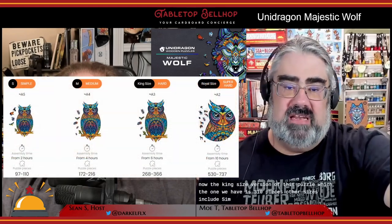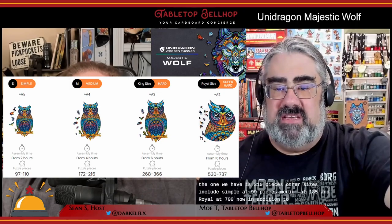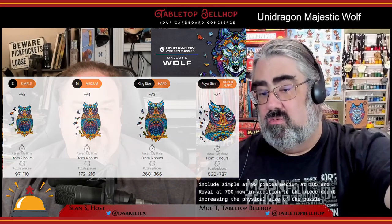For a look at how this puzzle is packaged and some of the pieces, including some of the uniquely shaped ones, be sure to check out our unboxing video on YouTube. The King-sized version of this puzzle is 310 pieces. Other sizes include Simple at 99 pieces, Medium at 185, and Royal at 700. In addition to the piece count increasing, the physical size of the puzzle also grows at each size — the smallest starts at 6x7x9.5 inches, going up to 16x0.5x22.5. The piece quality is fantastic, with everything fitting together perfectly, the artwork is nice and bright, and we didn't notice any scratching or damage on any of the pieces.